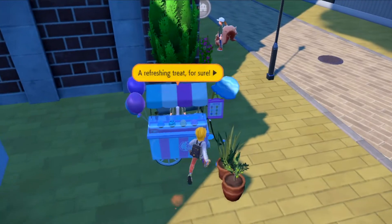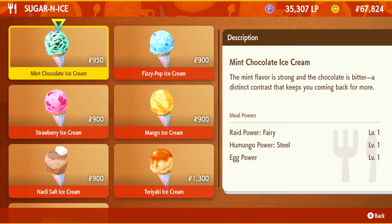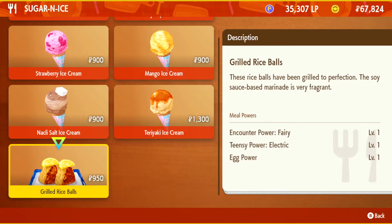So go to each one, and on the very far right hand side you'll see that it's selling some grilled rice balls — so that's the odd thing out. You know the first ingredient is grilled rice balls.